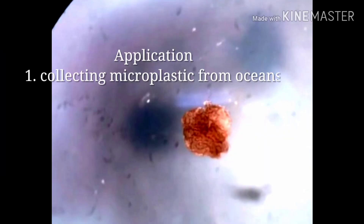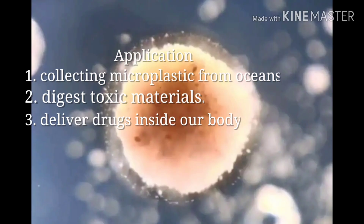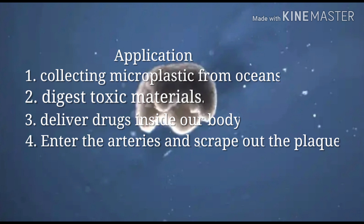This research has unlocked unlimited opportunities for human beings. The applications of Xenobots are widespread: collecting microplastics from the ocean and cleaning the oceans, digesting toxic materials, being sent as a team to deliver drugs inside a body where needed, entering arteries to scrape out plaque and cholesterol to cure heart disease, and of course these Xenobots can be used to kill cancer cells.